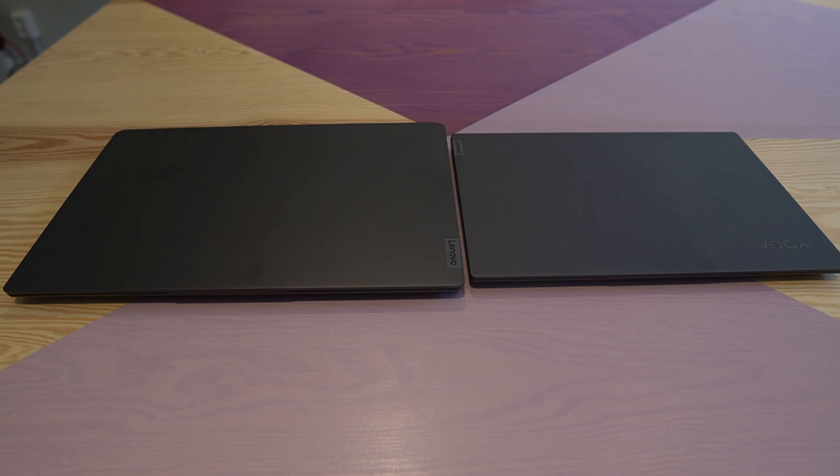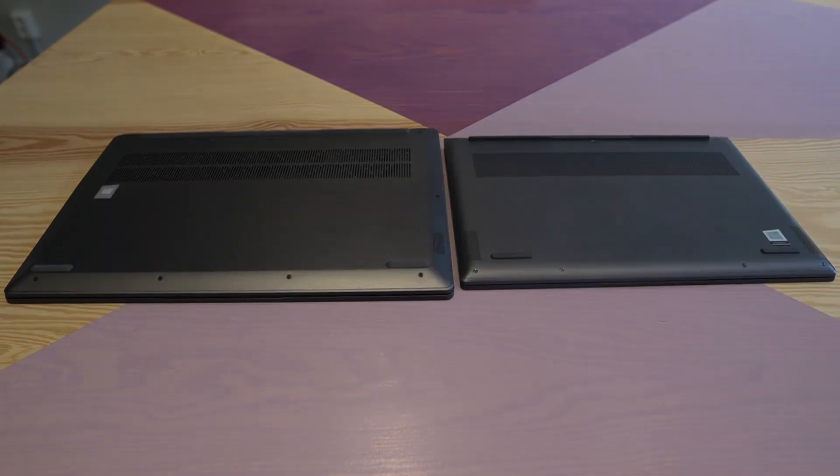Looking at the top side, the corners of the IdeaPad 5i Pro are slightly more rounded than the Yoga Slim 7i Pro, and there's a bit more branding on the Yoga. The IdeaPad's material picks up slightly more fingerprints. The bottom of both laptops is pretty similar — relatively large ventilation grills, bottom-firing speakers, a ledge in the back, and two rubber feet in the front to lift them off the table.